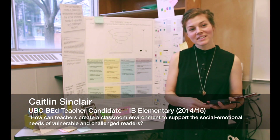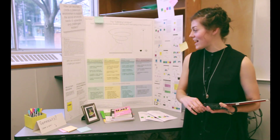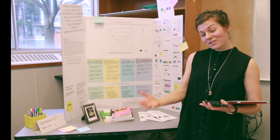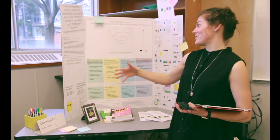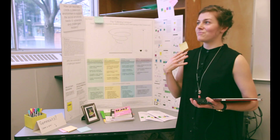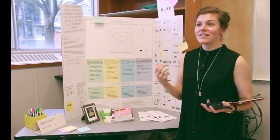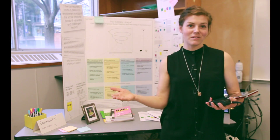For my project I was really interested in looking at both reluctant readers and students that have developmental dyslexia. I had a really significant pull towards this project because when I was in grade three I was actually diagnosed with a really mild form of developmental dyslexia, so my entire project was really an opportunity for me to learn more about myself and find out how I learned best — and all the trial and error I went through — so I could maybe alleviate some of that process for my students.